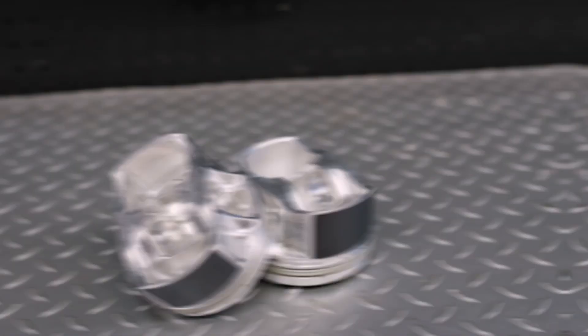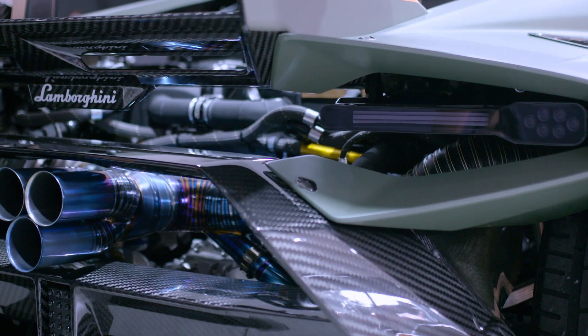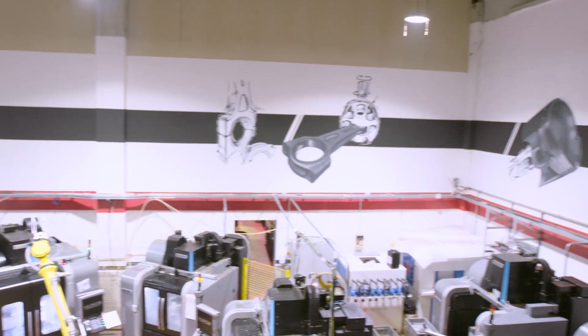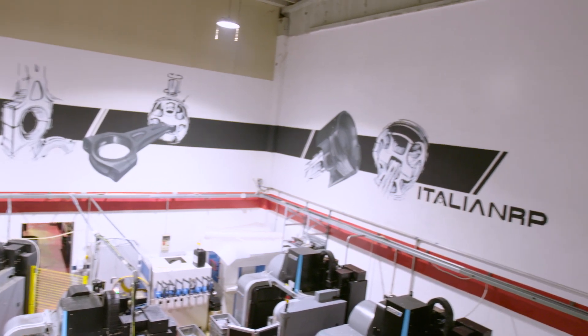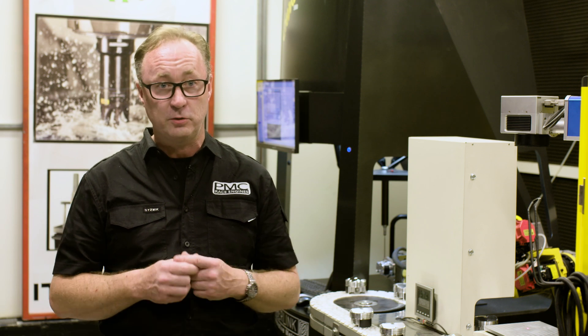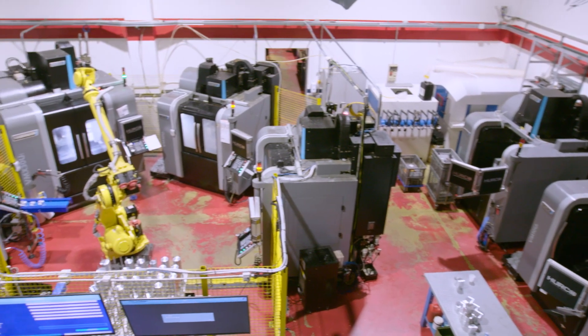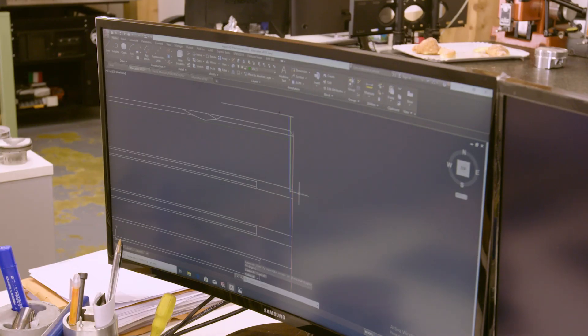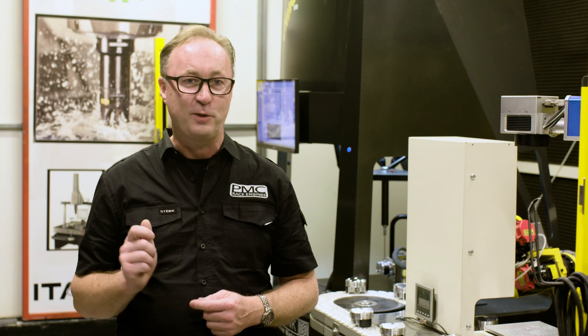Peter McDonald's job has been to improve the race piston design. IRP had done incredible work with Lamborghinis and McLarens and all the high-end exotics, but they didn't have experience with an RB — that's why he went to Italy. He notes that the team is dedicated to making the product as good as it can be, with modern machinery, technical people, and engineers who are passionate and eager to help make a better product. The Italians' passion is what stands out.